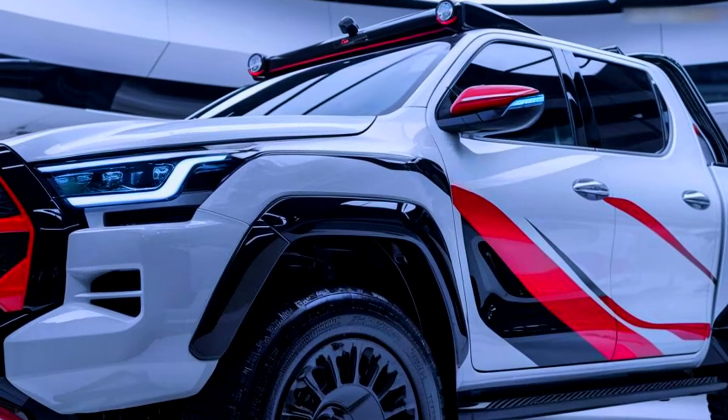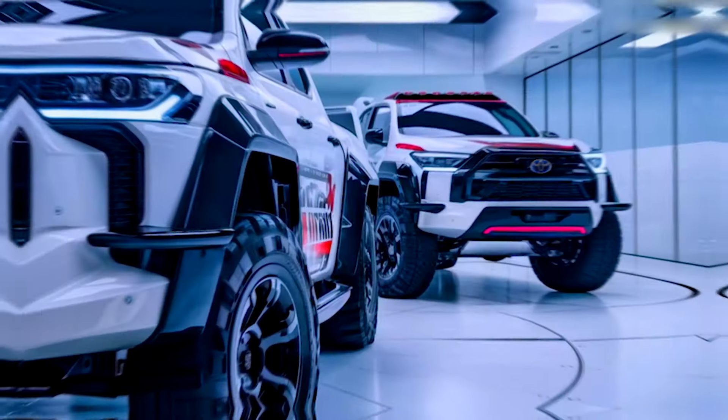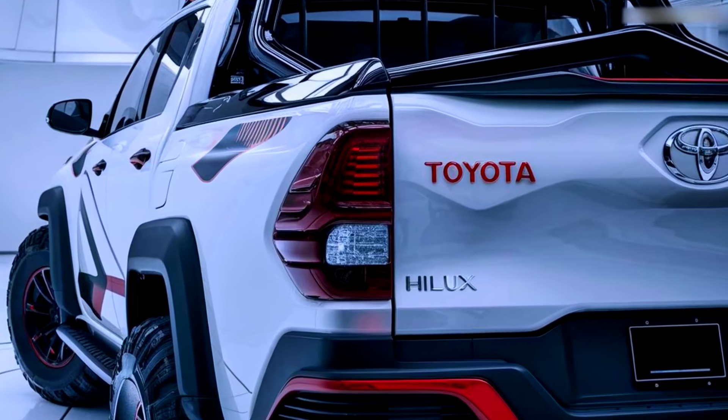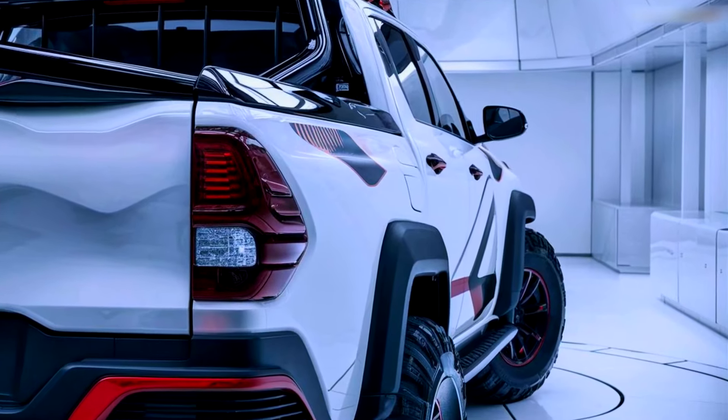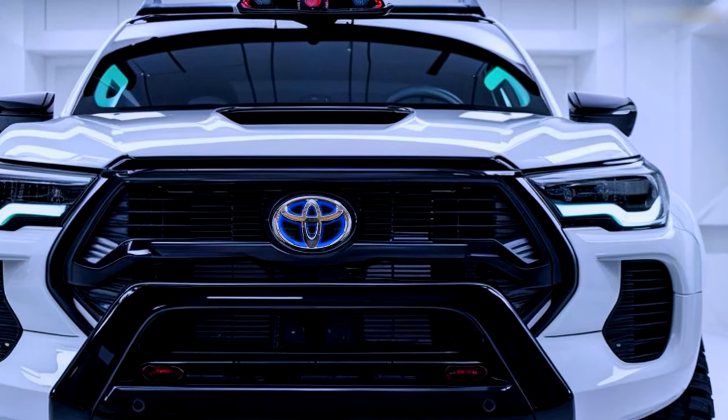The 2025 Toyota Hilux is more than just a vehicle. It's an invitation to embark on new adventures, combining hybrid technology with off-road excellence to create an unforgettable driving experience. Get ready to ignite your sense of adventure and let the journey begin.